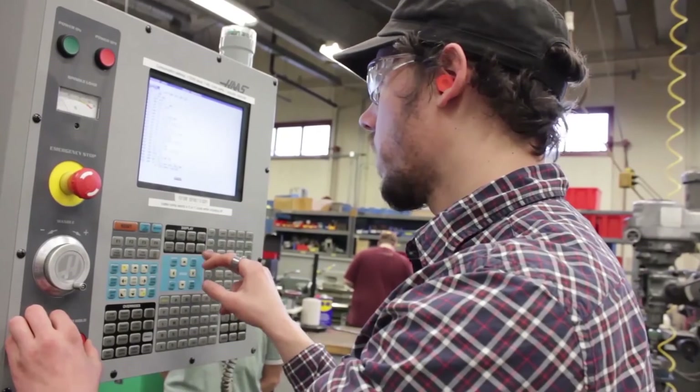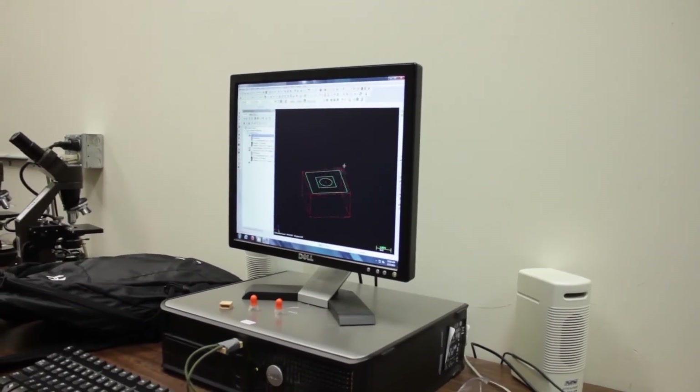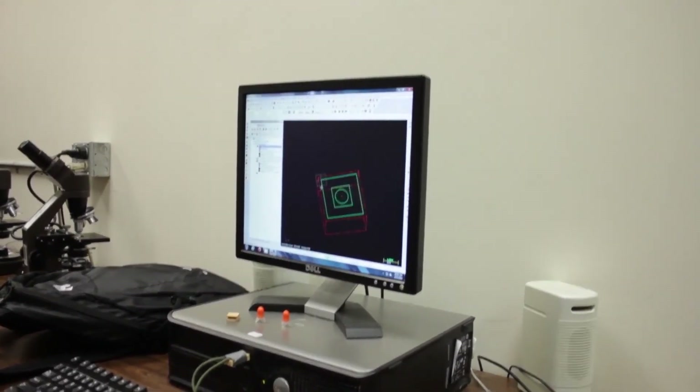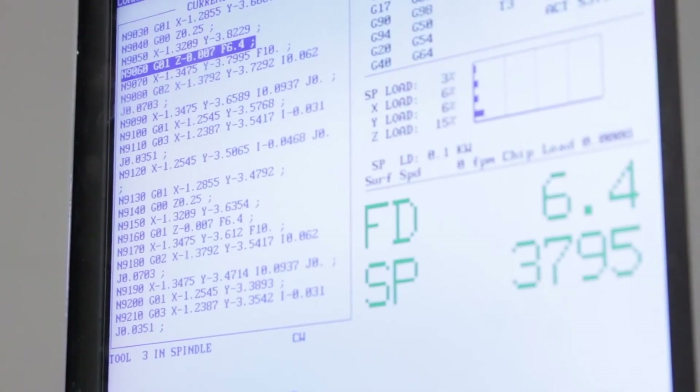We do a CAD-CAM system here — we do what we call MasterCAM. My students have to do several projects every quarter where they take MasterCAM and make a drawing with it. Then they do what they call a post-processor, which generates the G-code, and then they run it.